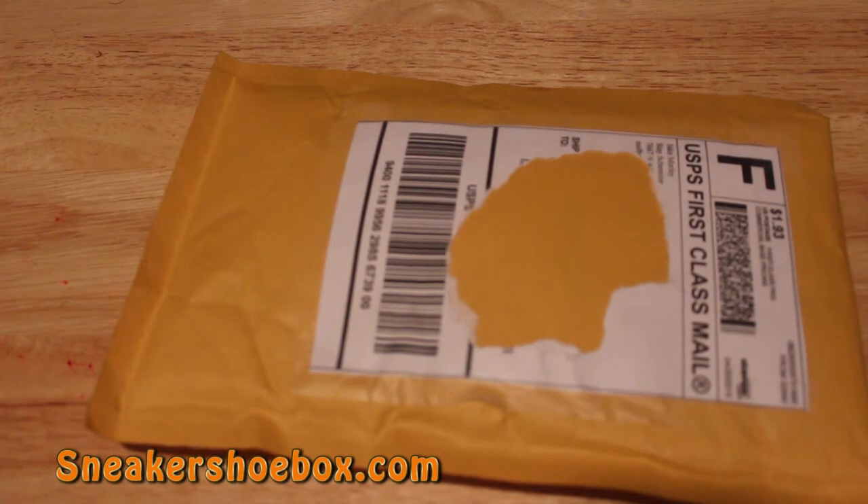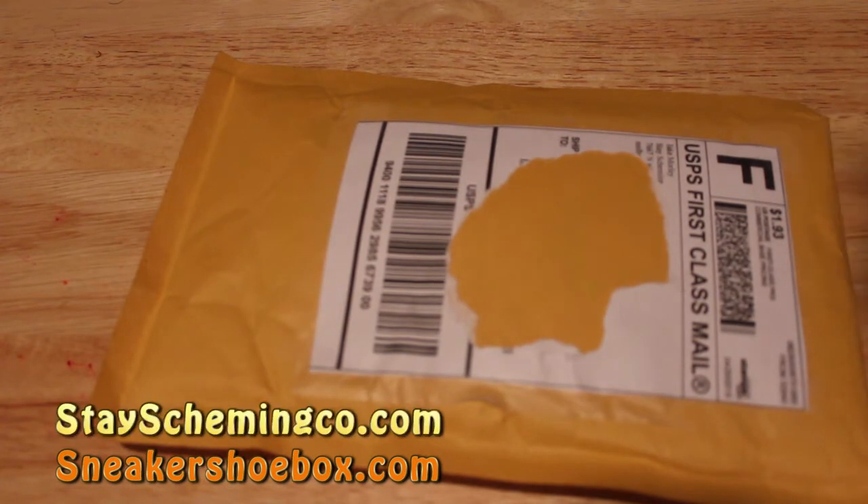Anyway, let's get right into it. This package comes from the friendly folks at Stay Scheme and Co. They have some great heat when it comes to apparel, lace locks, lace gear, and a bunch of other dope stuff. So make sure you check them out — their info will be in the description and on this video.